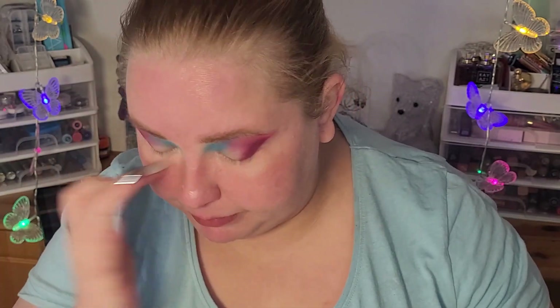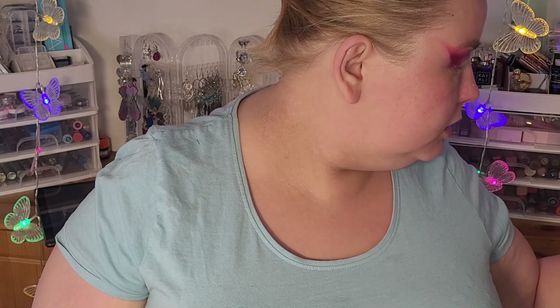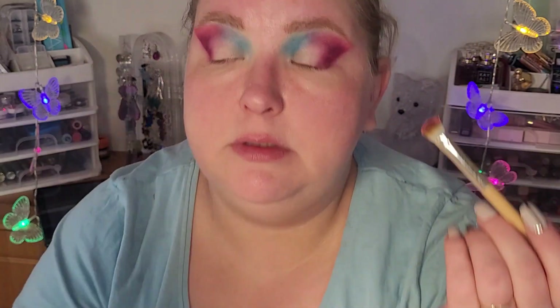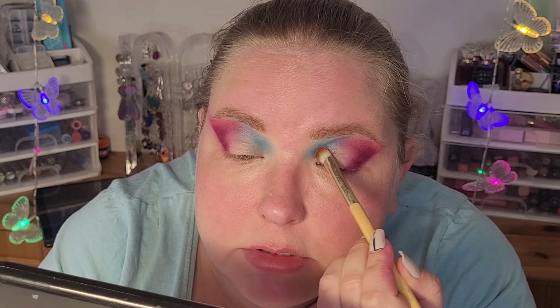I think that will do. I'm gonna use the Takiri shade in the outer part and the Sofa shade in the inner part of the lid. I'll take the Jessup 234 Look Smoky shader - it's a flat fluffy brush. I'm gonna start with the lighter shade, which is called Sofa. I'll try to put the shades on screen again - I didn't do it in the last video, I was too lazy. So this is the shade Sofa.